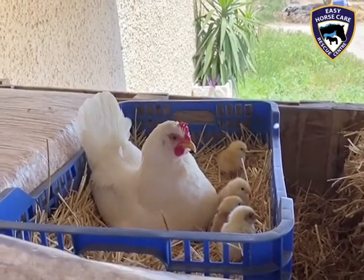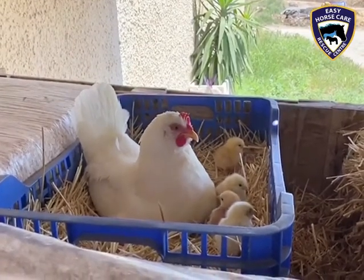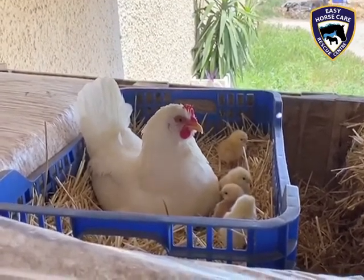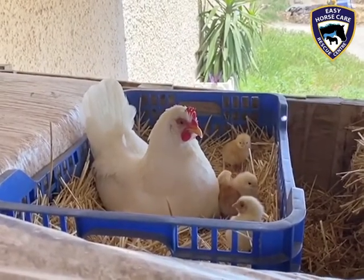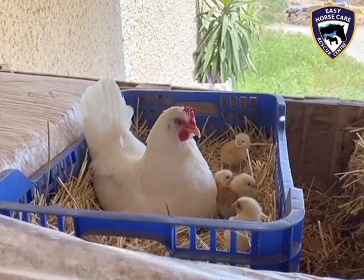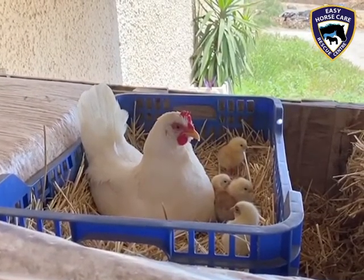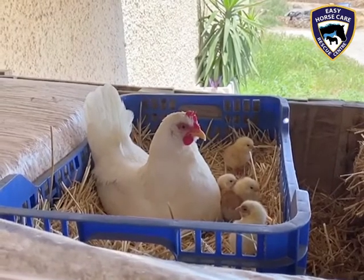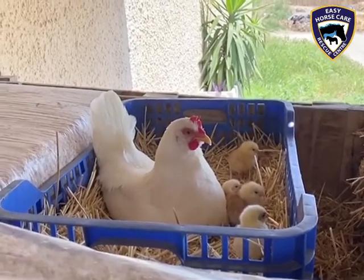Isn't this lovely! This mummy chicken's little babies are now hatching out - four of them have hatched out. She's still sitting on some more eggs, so I expect there's going to be more happening. I think there were about seven eggs there in total that she's been sitting on. Aren't they absolutely beautiful?